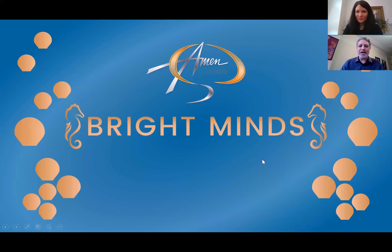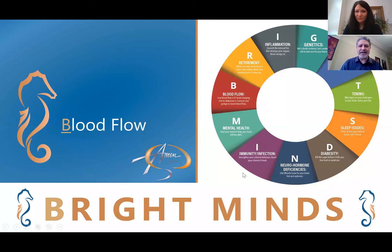We'd like to talk to you today about ways we can optimize our brain health using the Amen Clinic's BRIGHT MINDS approach. BRIGHT MINDS is a mnemonic, so each letter stands for one of the 11 risk factors that can contribute to our brain health and, if we don't address, can contribute to cognitive decline over time. All the risk factors are shown in this colorful wheel.